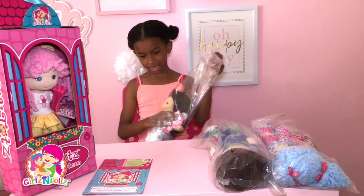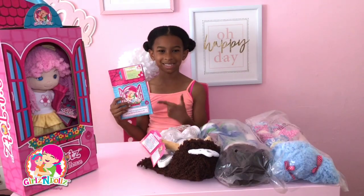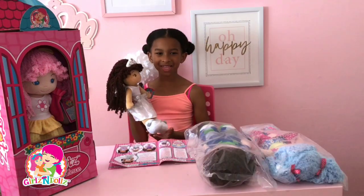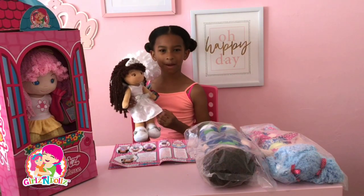I really like these dolls because they each have their own personality and they're really unique. Girls and Dolls also sent me this little booklet that explains all the personalities. This cute doll's name is Elena — she likes to play in the snow, she likes to go ice skating, and she also likes to go shopping with her best friend Jessica.